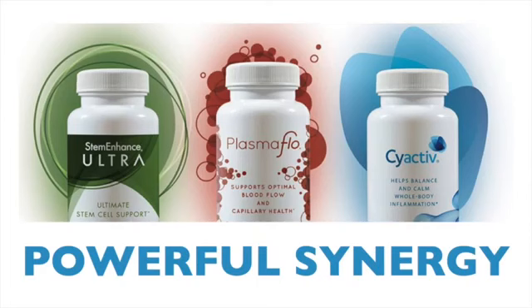All three products — Stem Enhanced Ultra, SciActive and Plasma Flow — work together synergistically to enhance renewal, repair and tissue rejuvenation. So that's it in a nutshell, in plain, simple language.